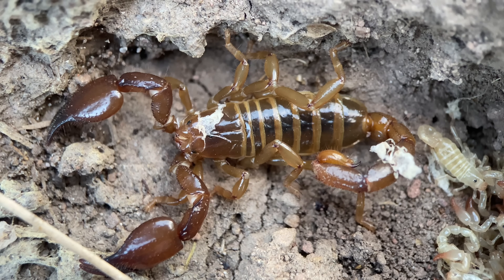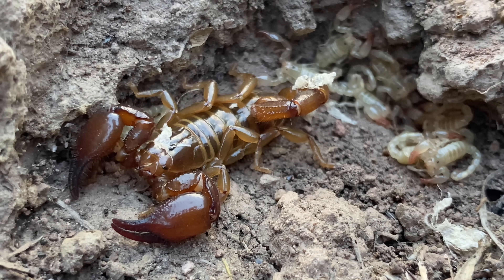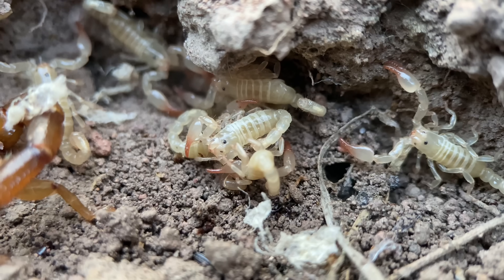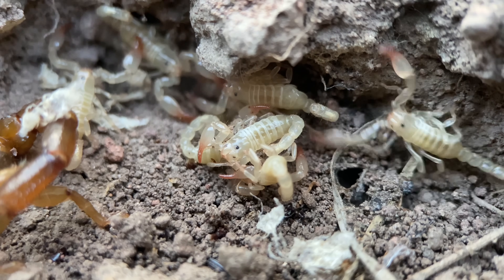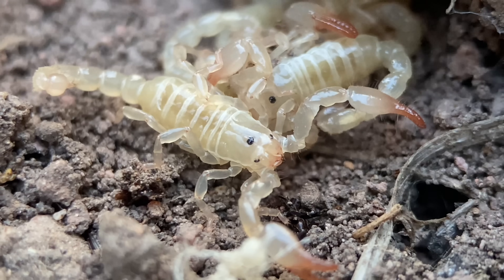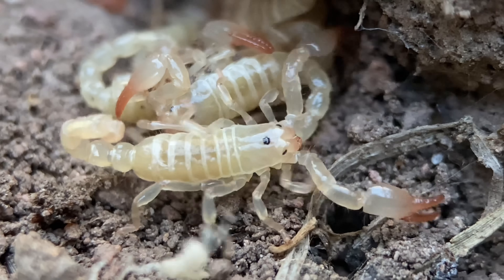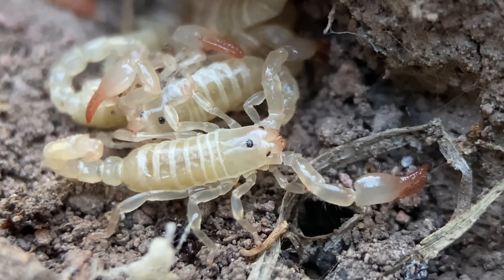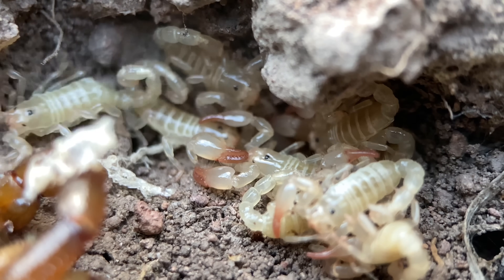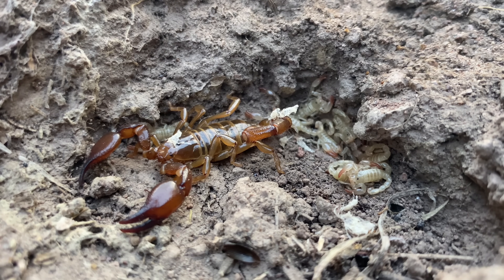Certain scorpion taxa are more prone to having these molts stick to the mother than others, perhaps due to varying levels of granulation on the cuticle, as well as differences in secretions. At the size that these are right now, as long as they haven't left this little burrow, they'll occasionally hop back on the mother's back. I've only ever seen a handful of mother scorpions with the scorplings still on the back, but the last time I observed this was also with Diplocentris spitzery. While some scorpions in the region will remain a cream color up until the final molt, these ones gradually darken with each molt until they look like the mother.